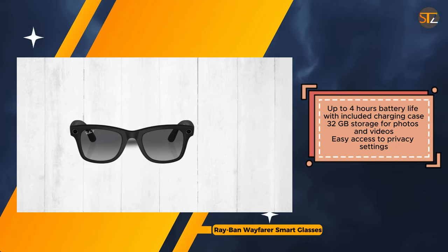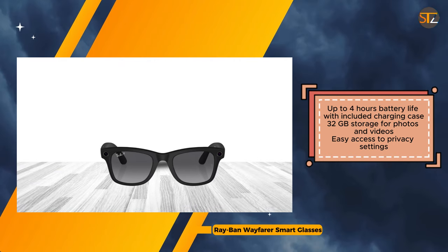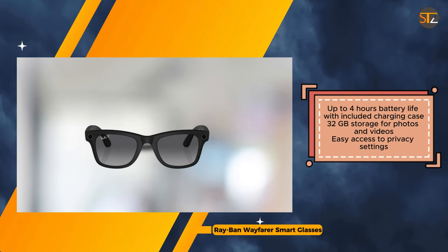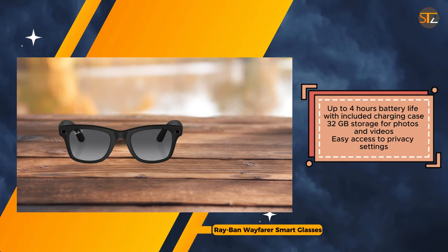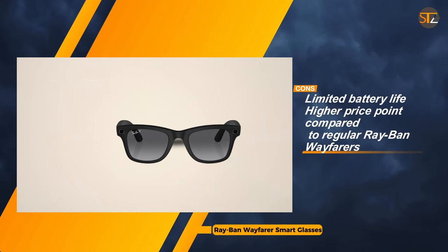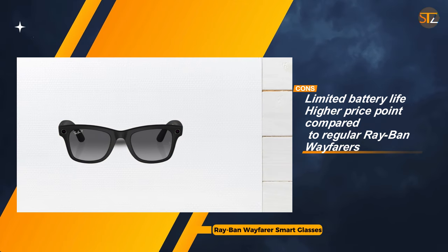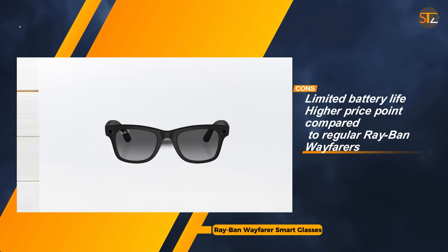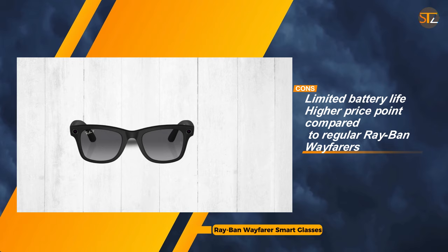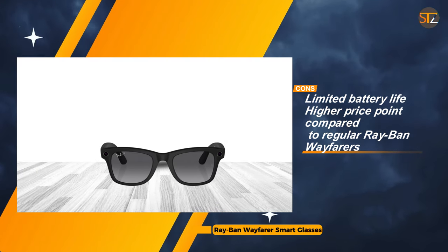Additionally, the higher price point compared to regular Ray-Ban Wayfarers, potential privacy concerns associated with camera and microphone usage, and reliance on the MetaView app for managing settings and content sharing could be factors to consider. The Ray-Ban Wayfarer Smart Glasses offer a stylish and functional solution for those seeking to seamlessly integrate smart features into their eyewear. While the high-quality camera, voice assistant, and hands-free communication capabilities enhance convenience, potential drawbacks such as limited battery life and privacy considerations should be weighed against the overall benefits.